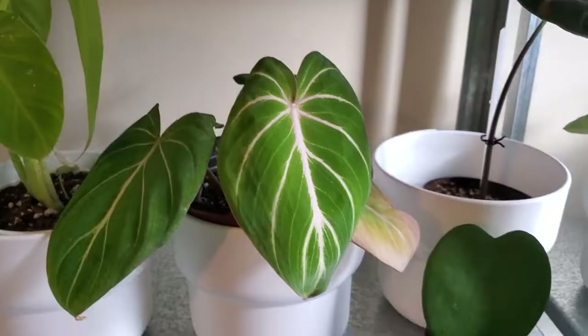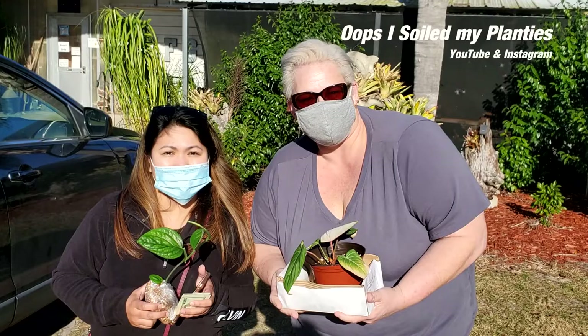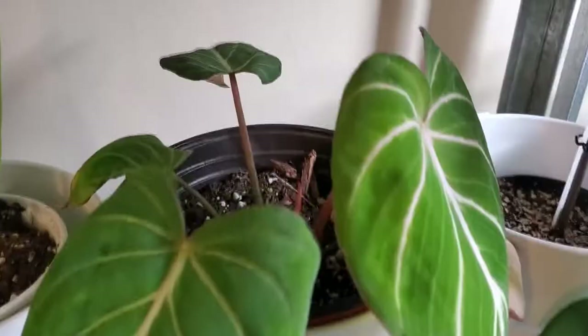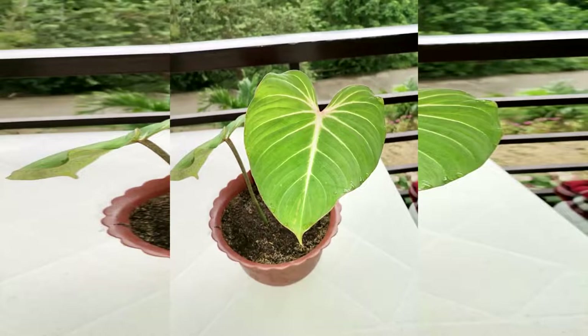This is a gloriosum I bought from Oops I Sold My Planties — she has a YouTube and Instagram account, so do check her out. This plant is native to Colombia and its leaves can reach up to 36 inches in the wild, but will stay more reserved in a home environment.